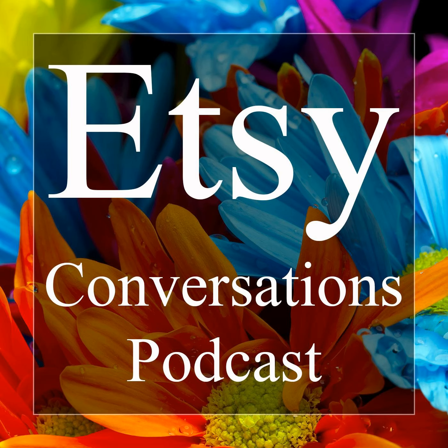This is the Etsy Conversations podcast resource episode 57: tips for outsourcing and working with freelancers. If your Etsy endeavors have grown to the point where you need to hire some extra help, then I have some tips for you on how to outsource and work with freelancers without losing your mind or your rights.